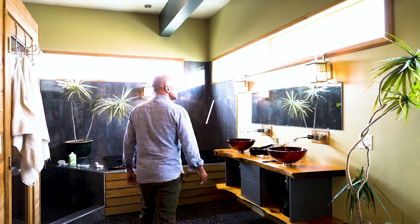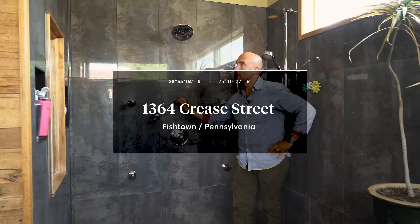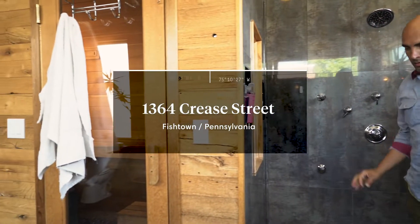Hi, I'm Nigel with Nigel & Co, and you have just entered 1364 Cree Street, which is an amazing palatial mansion right in the heart of Fishtown.